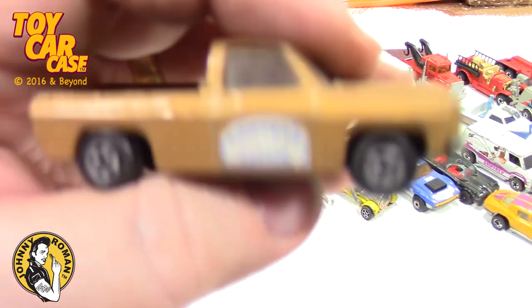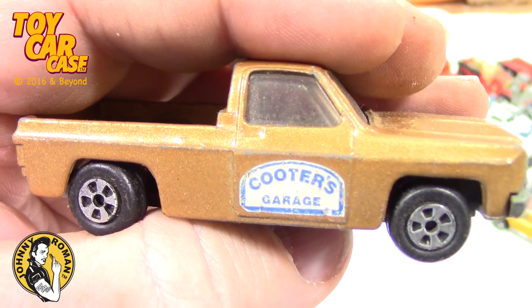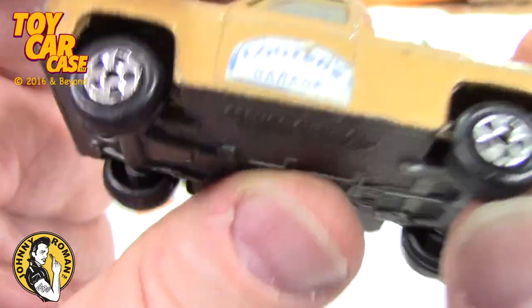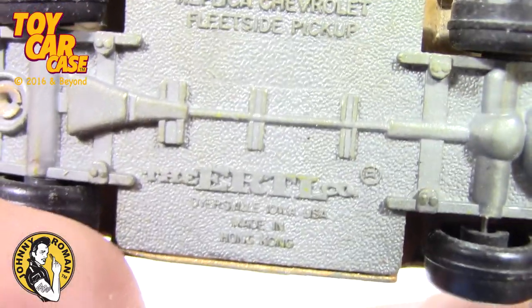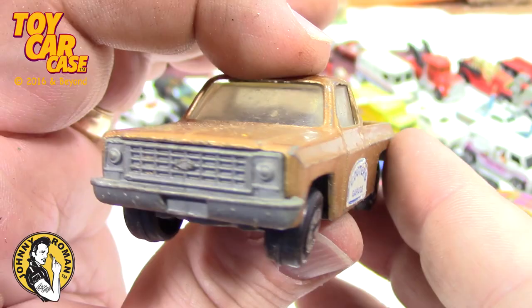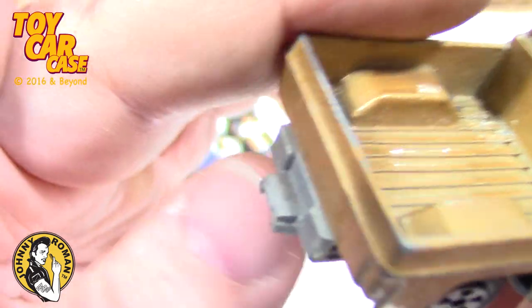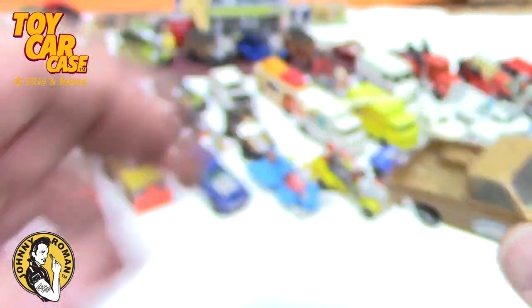Oh serious — I've never seen this one! Cooter's Garage! Do you have this? Replica Fleet, Chevrolet fleet side pickup, Ertl the Turtle, made in Hong Kong. I've got the other ones but I don't have Cooter's Garage — this is very cool, very nice.